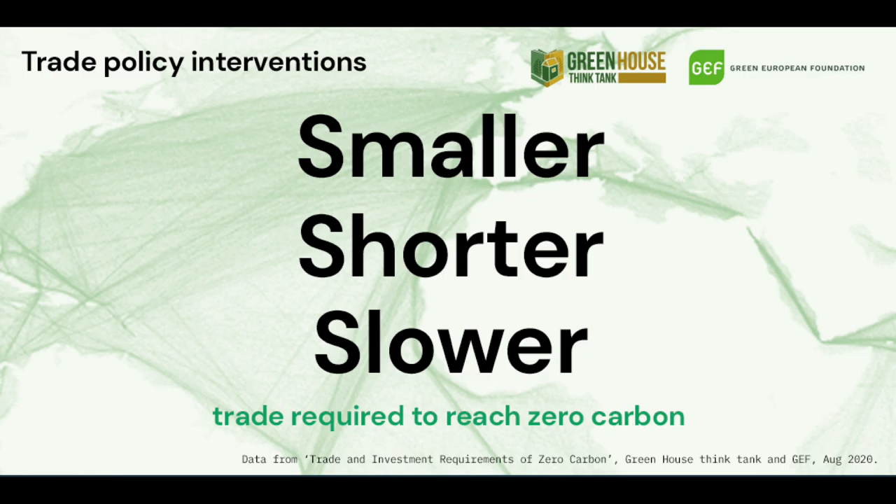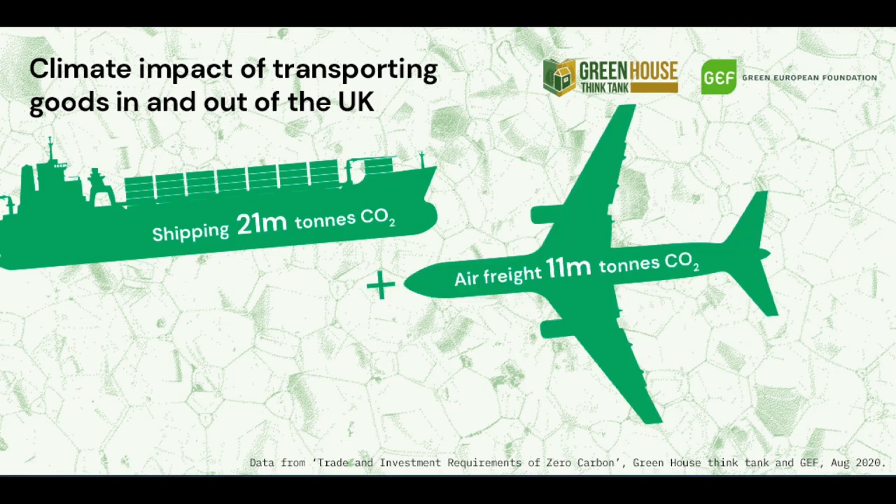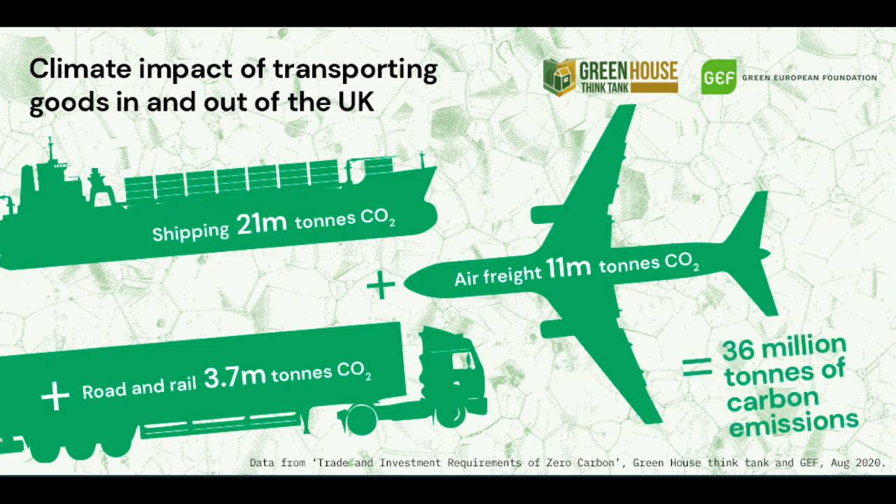These recommendations come from Greenhouse Think Tank's analysis of UK customs declarations, which show that 21 million tonnes of CO2 comes from shipping, 11 million tonnes of CO2 comes from air freight, and a further 3.7 million tonnes come from road and rail. This means the climate impact of transporting goods to and from the UK is over 36 million tonnes.